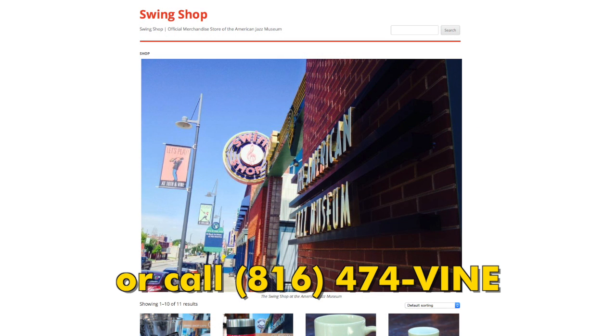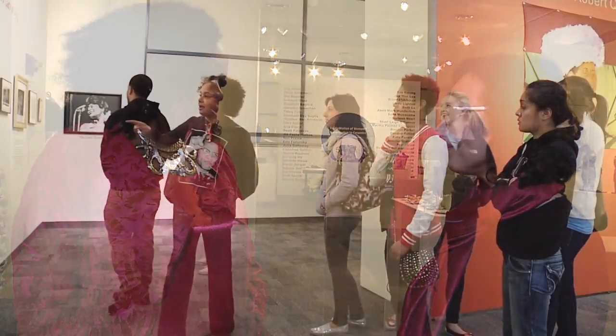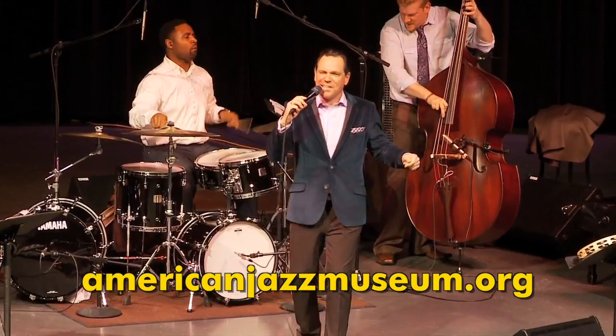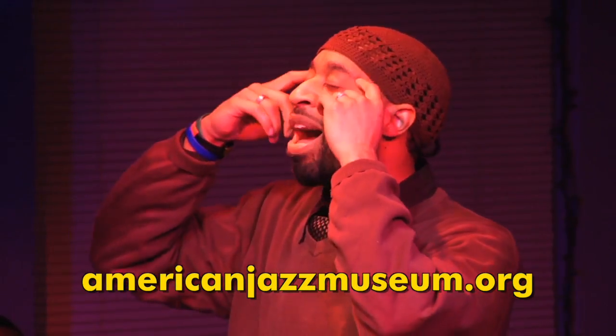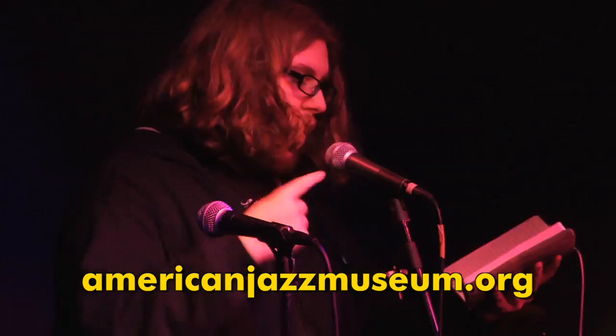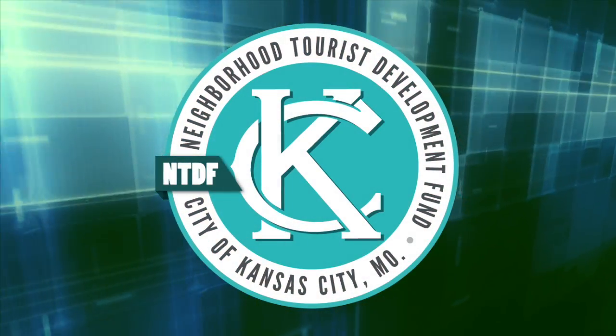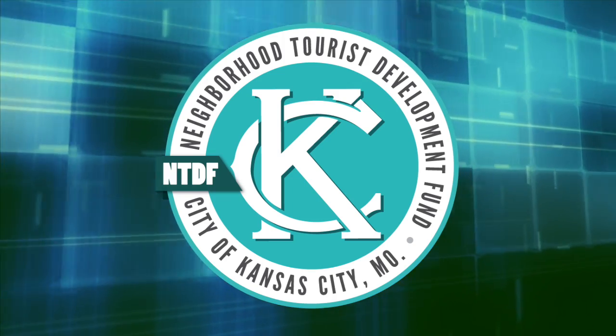Or contact the American Jazz Museum at 474-VINE. Congratulations and thank you for having us here in such a great space. It is happening at 18th and Vine — those people who tell you it's not happening, it is happening at the Vine. Please come and visit. The website is www.americanjazzmuseum.org. The Neighborhood Tourist Development Fund supports local nonprofits that bring cultural, social, educational, and recreational activities to our area.